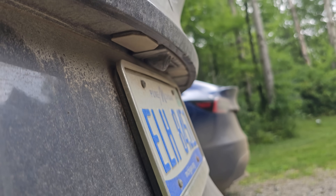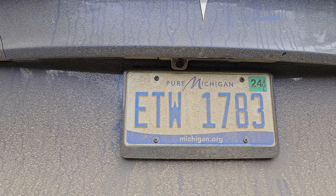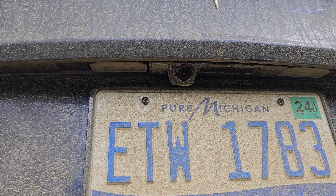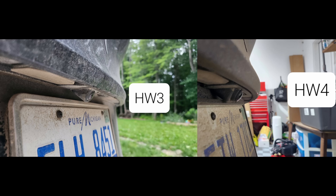Looking at the Hardware 3 rear camera, there's no red tint. On Hardware 4, at the right angle you can see the red tint. It doesn't seem as bright as on the repeaters but it's definitely there. Looking from the side, the Hardware 4 rear camera sticks out just a little bit more than the Hardware 3 camera, and it will give you a better view of side traffic.